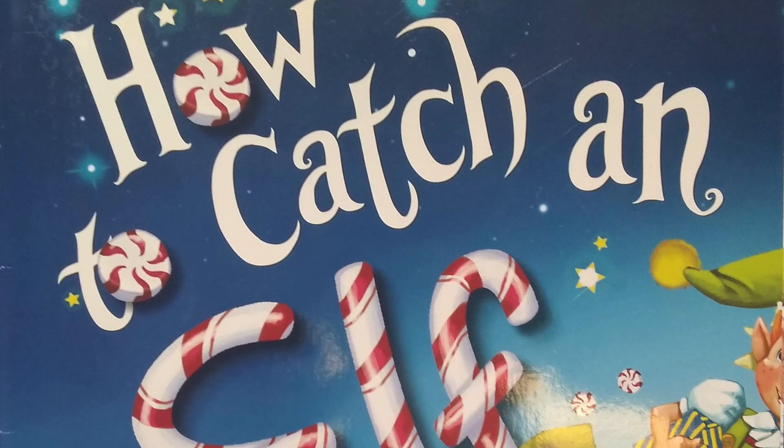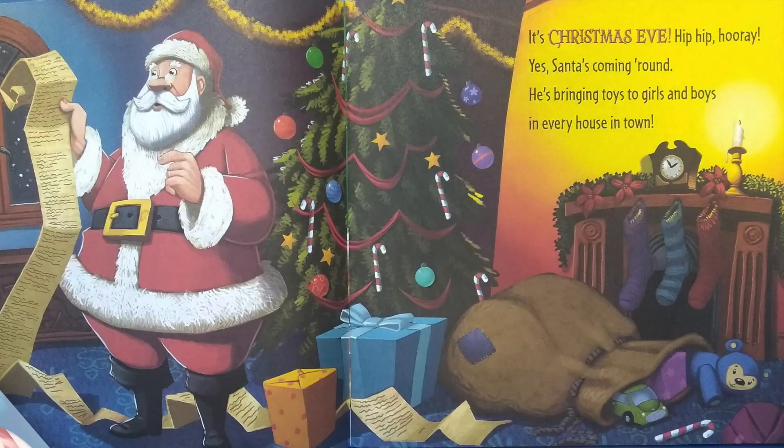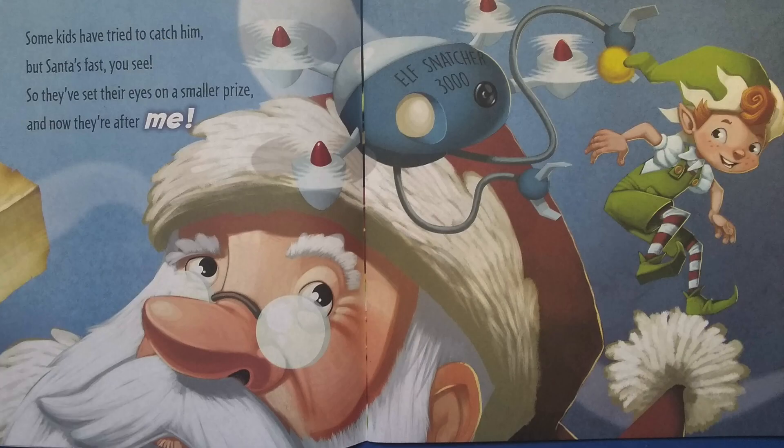How to Catch an Elf by Adam Wallace and Andy Elkerton. It's Christmas Eve, hip hip hooray. Yes, Santa's coming around. He's bringing toys to girls and boys in every house in town. Some kids have tried to catch him, but Santa's fast, you see. So they've set their eyes on a smaller prize, and now they're after me.